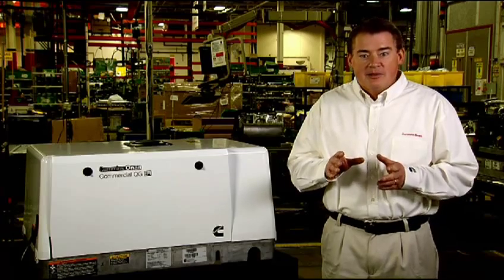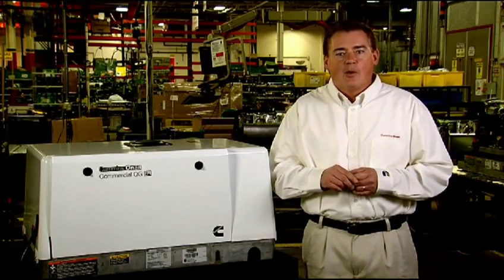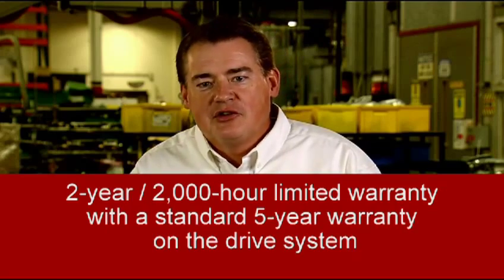This product has been tested and proven in the harshest applications and environments for more than 10 years. The QG models are covered by a 2-year, 2,000-hour limited warranty with standard 5-year warranty on the drive system.